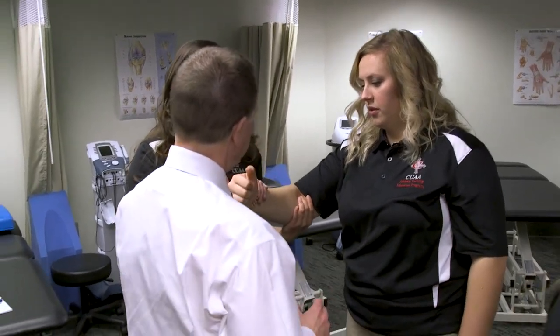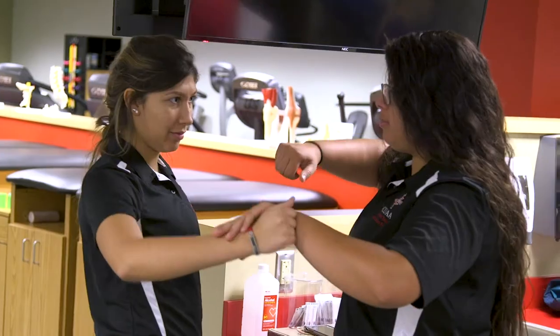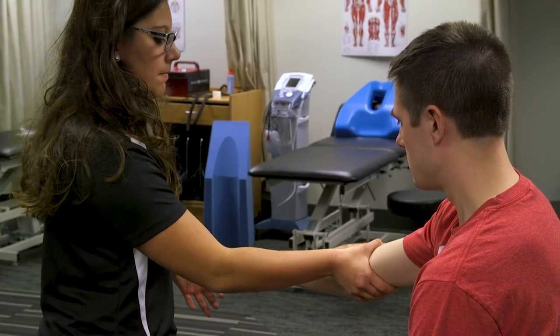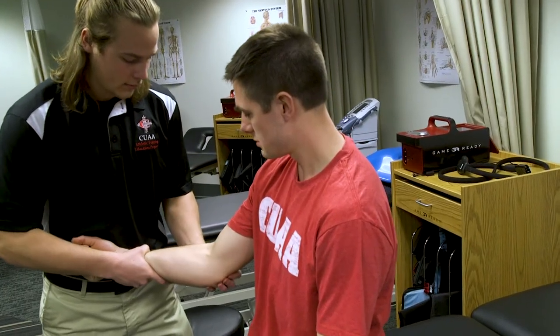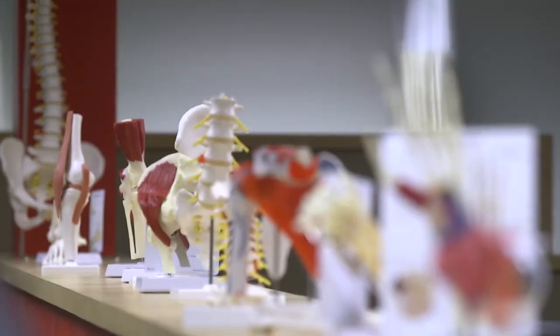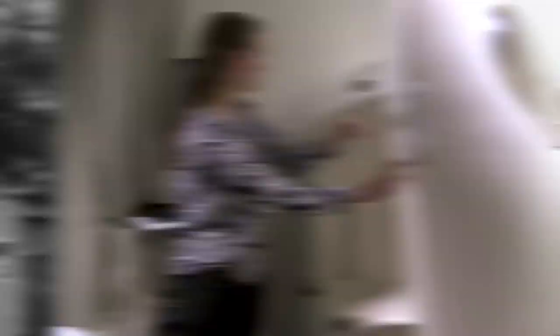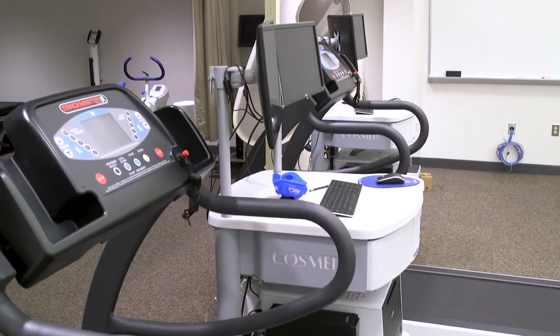The professor to student ratio in the athletic training program permits maximum attention to the content and skills development of the athletic training students and their pursuit to become certified athletic training professionals. The classrooms may look big, but the class size is small, tailoring education and providing detail to the student learning experience. The health and human performance laboratory equipment includes a Qualysis movement analysis unit, a bipod, and metabolic testing carts for use in class and for future research.